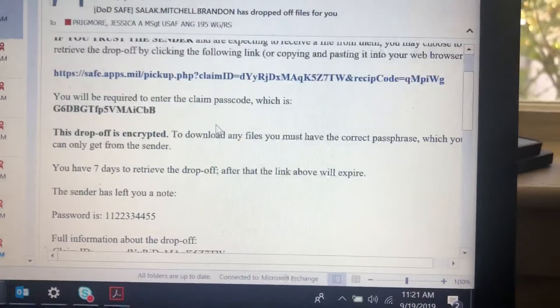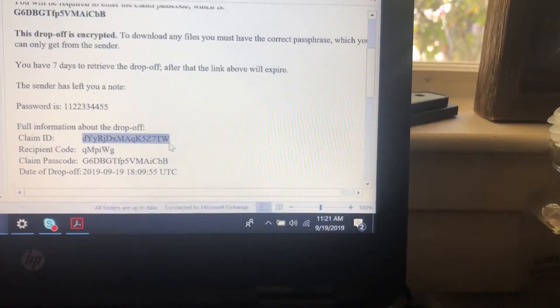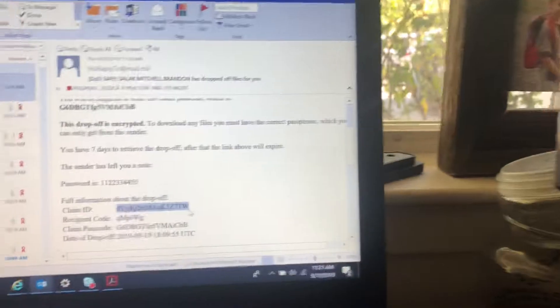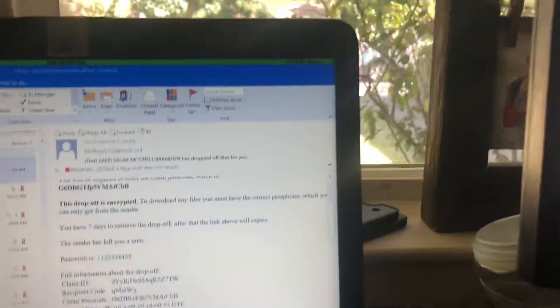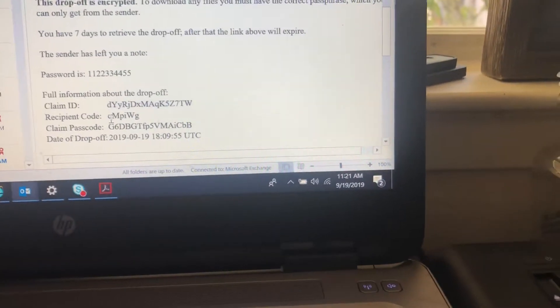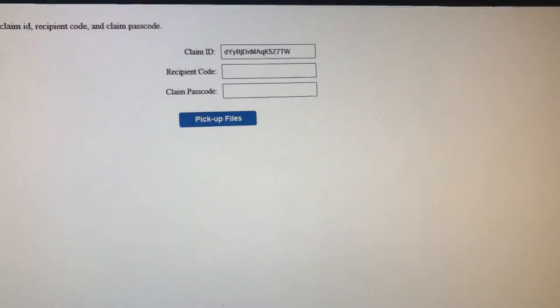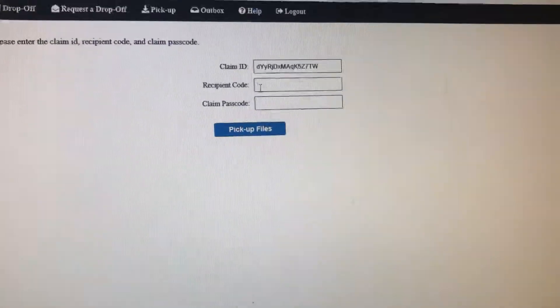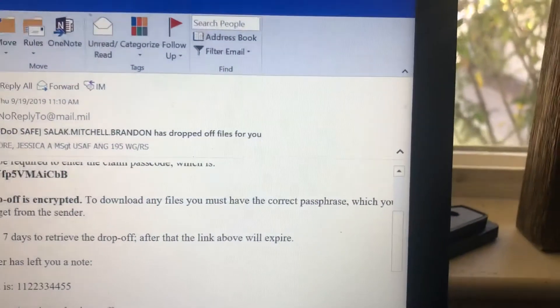In your email, if you scroll down you'll see the information you need. We're just going to copy and paste that in — the claim ID, then the recipient code. I'm doing this with two screens. And then the claim passcode.